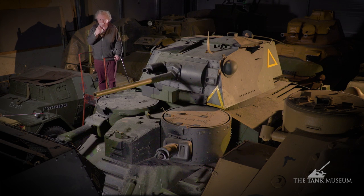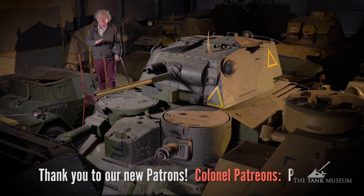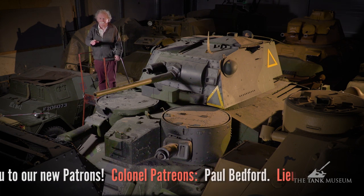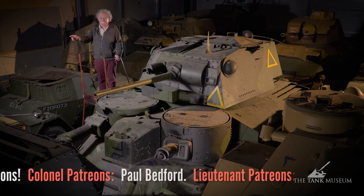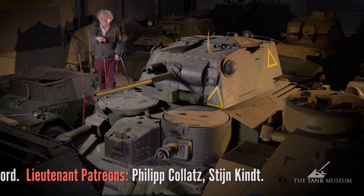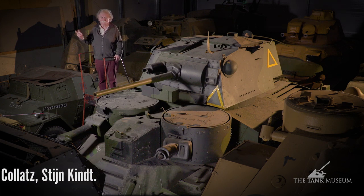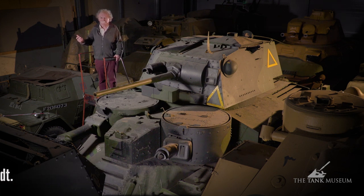I remember talking to a chap who was a young officer who had served in France in 1940. He said that while he and his infantry were guarding a bridge, one of these tanks came up behind him. With the main turret going left and right as if trying to sniff out the enemy, and the machine gun turrets roaming around, he thought it was the mightiest thing since the tank had been invented. Little did he know — but that was the impression it left on the average infantryman who saw it for the first time.